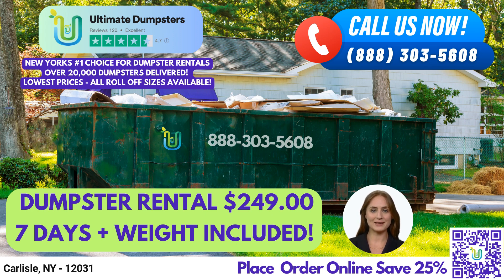A 30-yard dumpster is approximately 22 feet long, 8 feet wide, and 6 feet tall. It's perfect for larger projects such as commercial waste disposal and debris disposal.